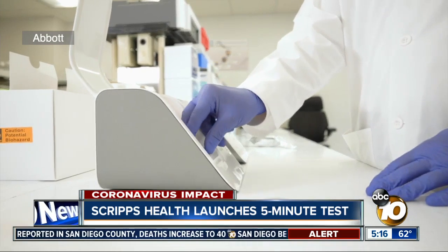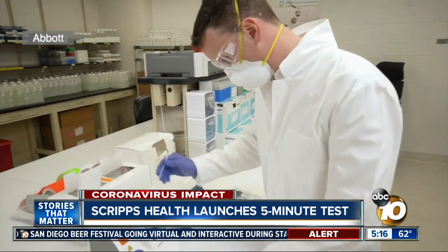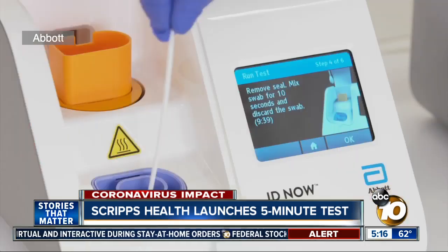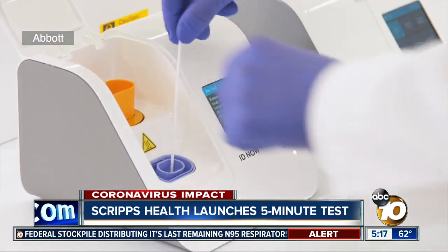IDNow is incredibly portable — about the size of a toaster. The machine uses molecular technology to bring quick and accurate results. Nasal or oral swabs are taken from patients, put into a chemical solution, and into the machine. According to Abbott, the solution cracks open the virus and releases its genetic material for the machine to read.